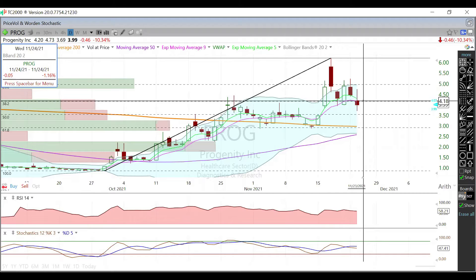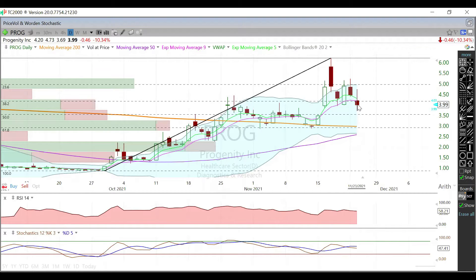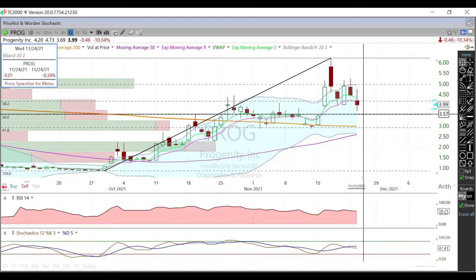We ended the day below the 38.2 Fib level, which was key for us to hold. We did not hold that, so therefore that is going to be our immediate resistance — right around where that 9-day EMA is currently trading, in that $4.17–$4.18 area.